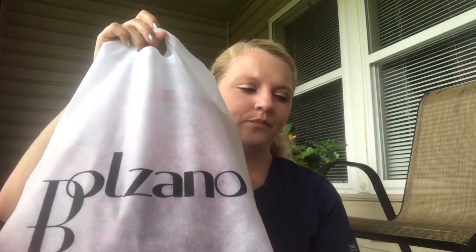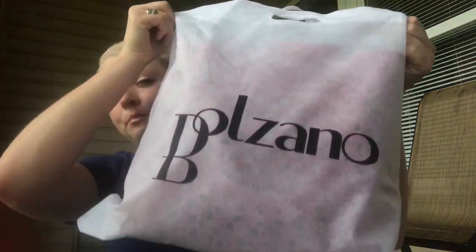It just gives them an idea of what to send you. This subscription is $43.95 — the monthly one — and it includes a purse, two to three fashion accessories, and two to three beauty accessories. So not only do you get an awesome purse, you also get jewelry and makeup or perfume — just awesome stuff right up my alley.